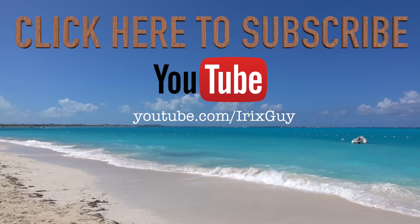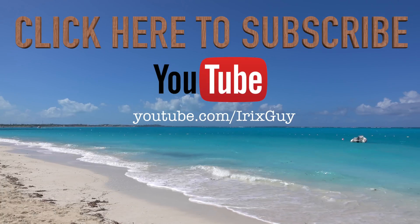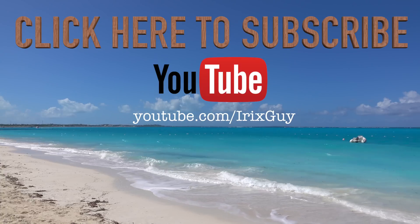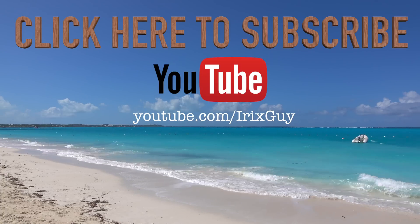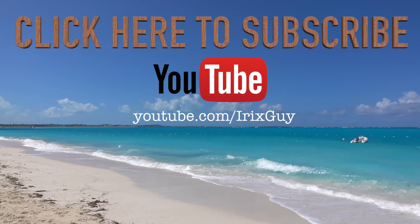I wanted to take a moment to thank you for watching this video. If you enjoyed it, please subscribe to my channel. I'm an independent channel and it's viewers like you that help me continue to grow. I appreciate your viewership — y'all have a good day.